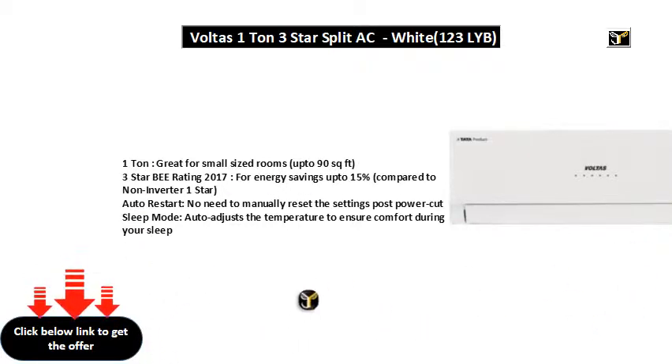3 star BEE rating 2017, for energy savings up to 15%, compared to non-inverter 1 star.